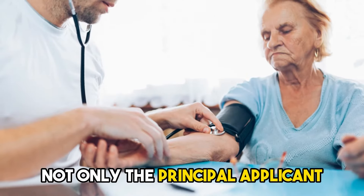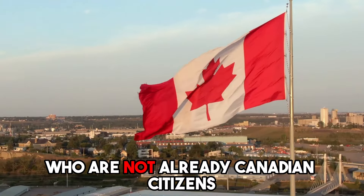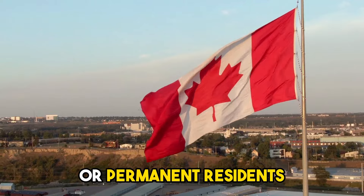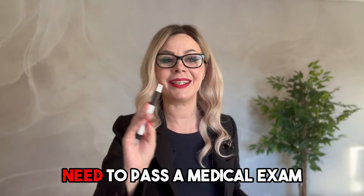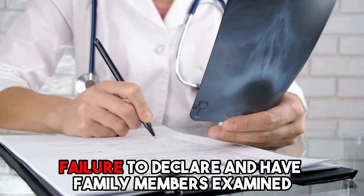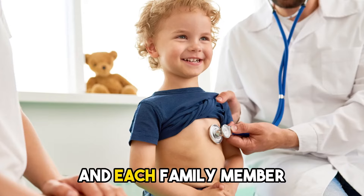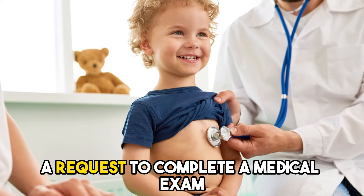For the medical exam, not only the principal applicant but also all their family members who are not already Canadian citizens or permanent residents need to pass a medical exam, even if they are not applying to come to Canada. Failure to declare and have family members examined will affect the application and the applicant's ability to sponsor them in the future. Immigration Canada will send you and each family member a request to complete a medical exam.